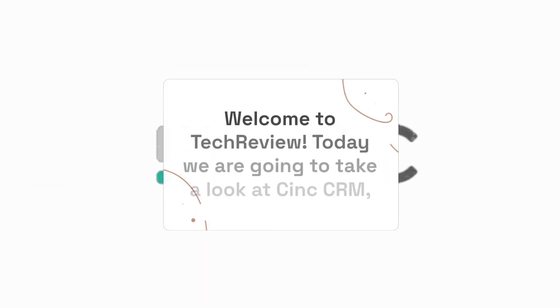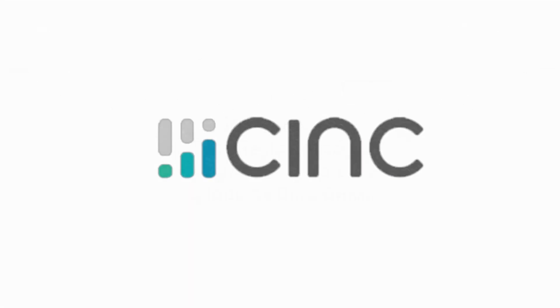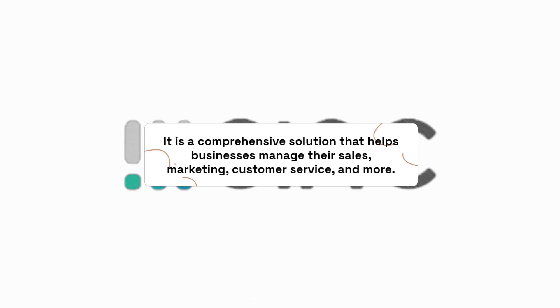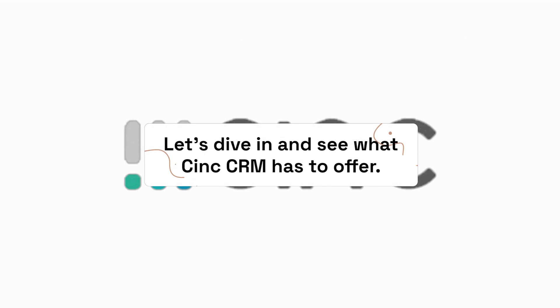Welcome to Tech Review. Today we are going to take a look at C-Ink CRM, a web-based customer relationship management software that is designed for small and medium-sized businesses. It is a comprehensive solution that helps businesses manage their sales, marketing, customer service, and more. Let's dive in and see what C-Ink CRM has to offer.